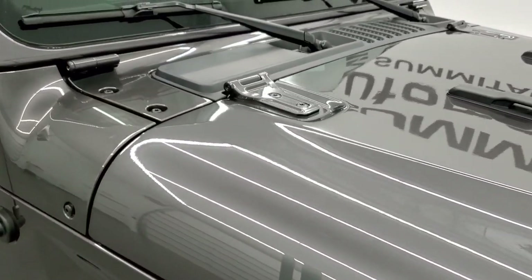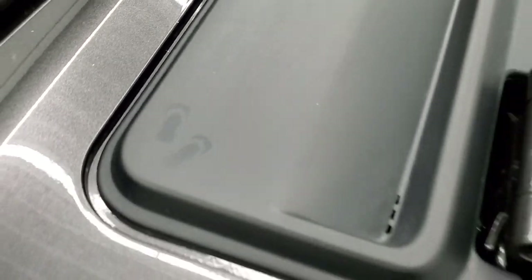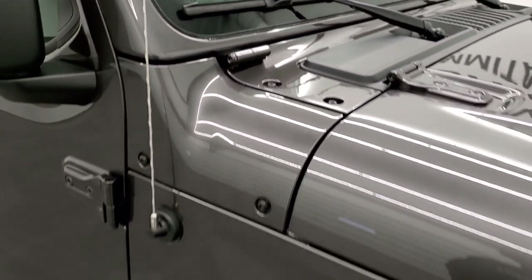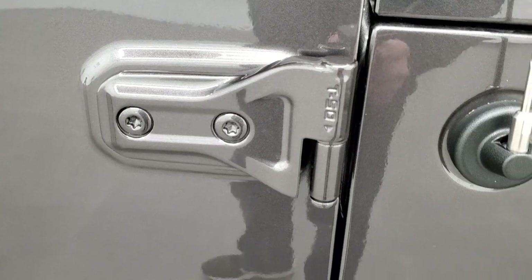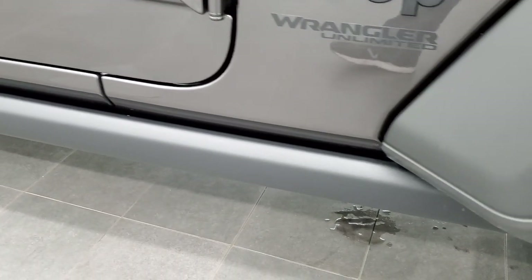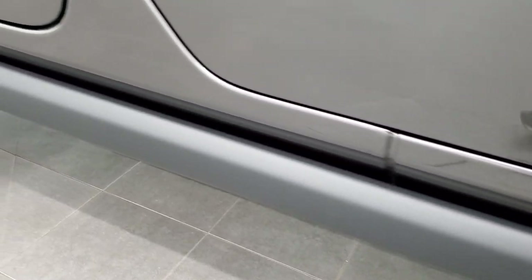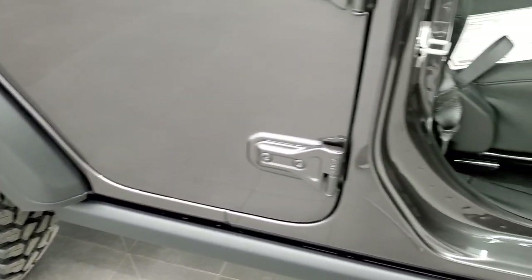A couple other little Easter eggs on the vehicle. You get some sandals on this plastic shroud here and you also get the Jeep driving up the side of your windshield. You also get the T50 on the door hinges — that's to let you know to get that 50 Torx wrench to get that door off. The Willys package also gives you the rock rails right here. When you're going over treacherous terrain, you're going to be able to protect the body of your vehicle with those rock rails.